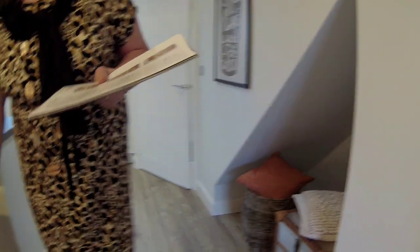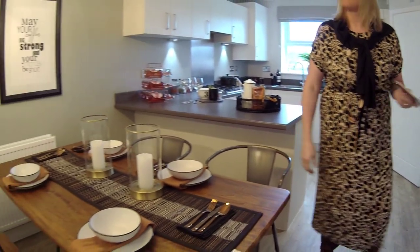I do like the table and chairs, I really think that's nice. Kind of industrial chic isn't it? I like that.